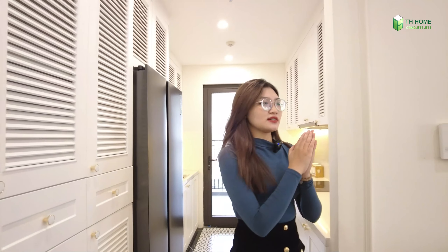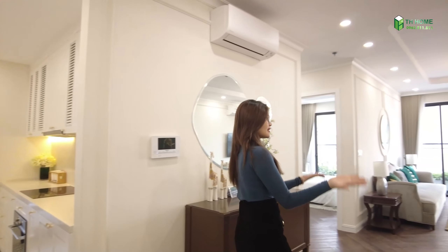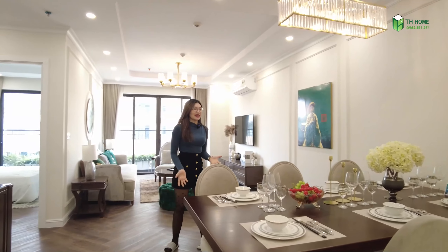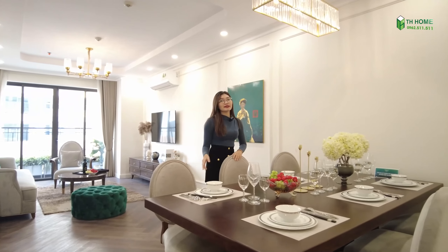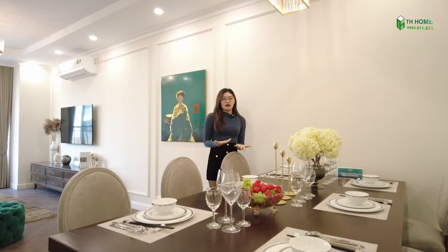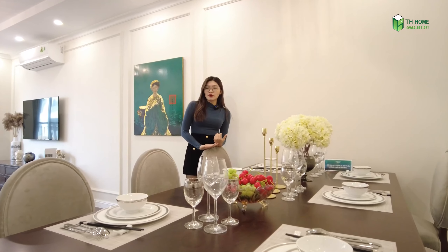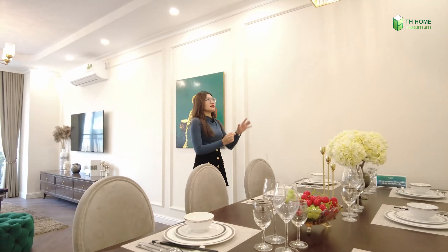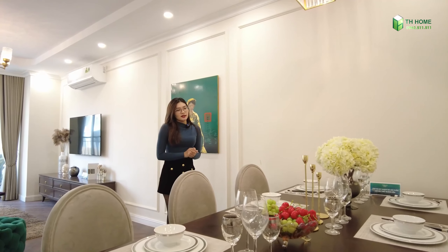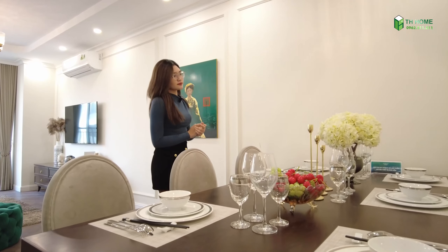Tiếp theo khu vực mình muốn giới thiệu là một chiếc bàn ăn rất là rộng. Chiếc bàn ăn này theo mình thấy thì nó mang phong cách tân cổ điển. Đây chính là phong cách tân cổ điển. Ngoài ra thì như vừa nãy mình có bảo mọi người, căn hộ được kết hợp giữa phong cách Indochine và phong cách tân cổ điển. Những cái phong cách tân cổ điển được thể hiện rõ hơn ở những món đồ décor hay là những đường phào chỉ ở trên này. Rất là đẹp.